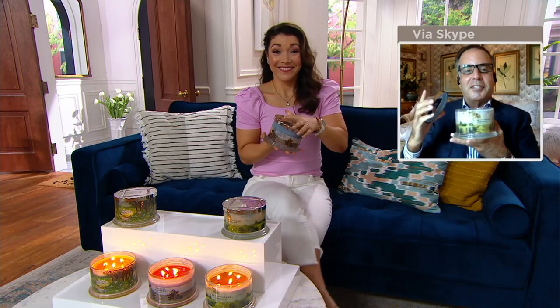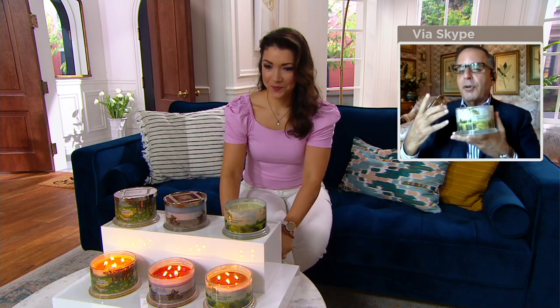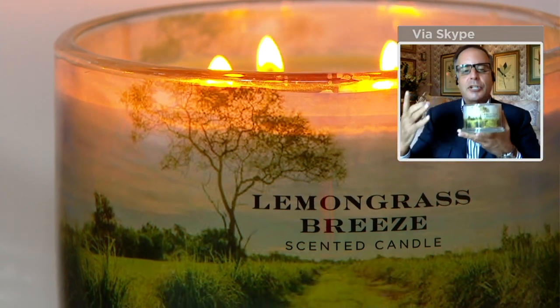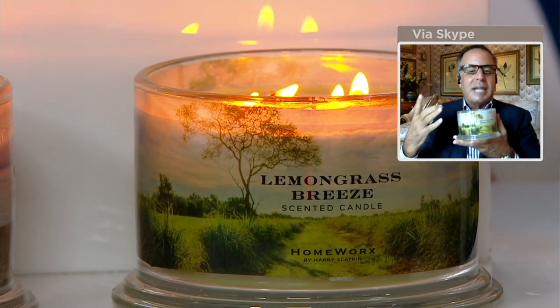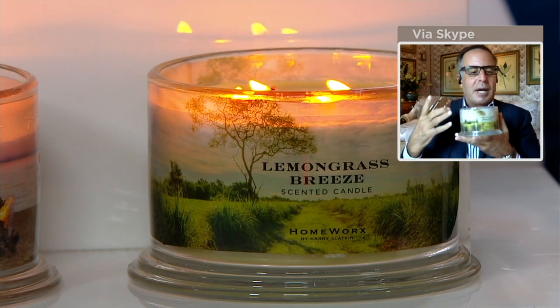For example, the one I'm holding right now, which is Lemongrass Breeze — if you put it to your nose, you almost feel like you want to have this in your bathroom for your spa moment. It's refreshing, it's clean. That wonderful, really refreshing moment of lemongrass, which grows wild in the outdoors. You get the air coming underneath the lemongrass. Mixed with a bit of clementine, but not too fruity — more refreshing with the bergamot and the tonka bean.